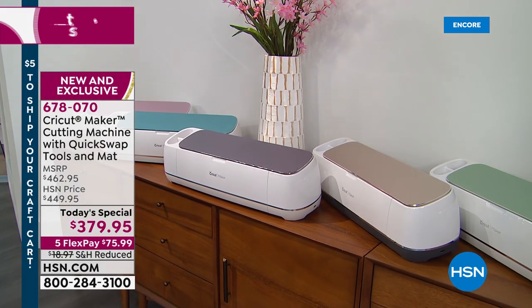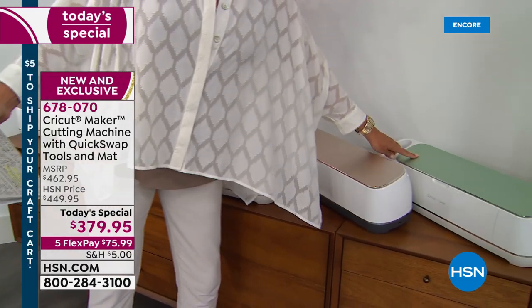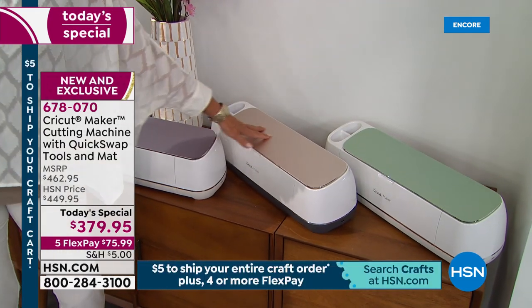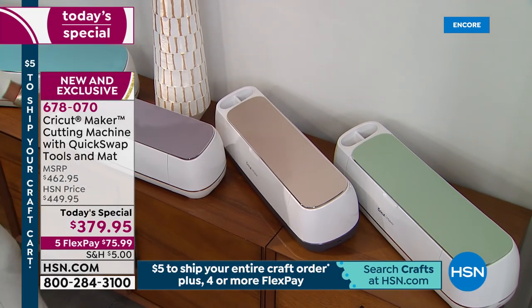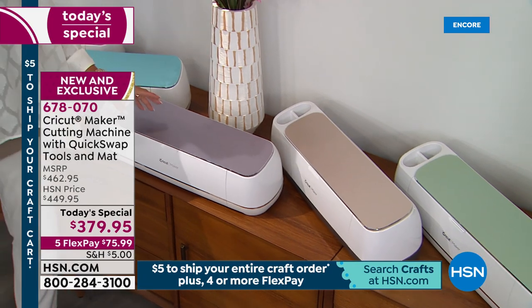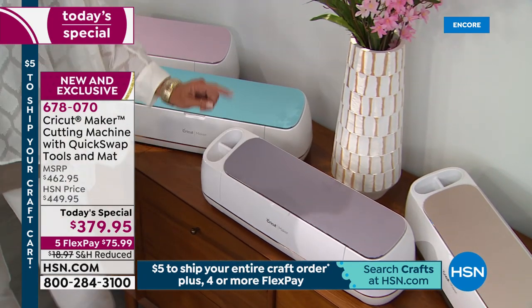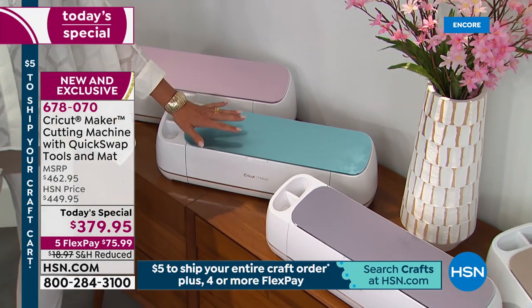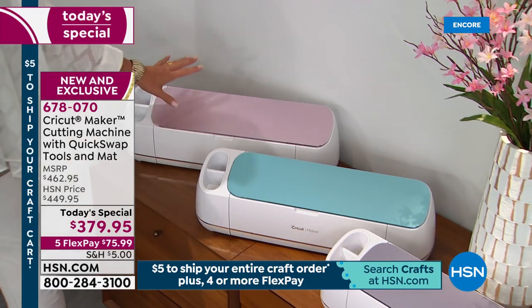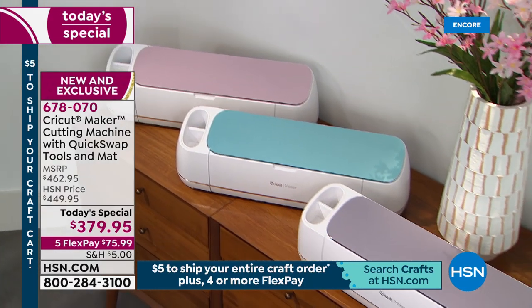Let me show you the colors. Right here is the gorgeous mint color. This is that gorgeous gold — it's called champagne. Then this is the lilac — it is an exclusive to HSN color. Nobody else gets it, nobody else has it. And we've got it tonight for you. Over here we have this beautiful blue, and finally we have the famous rose color.